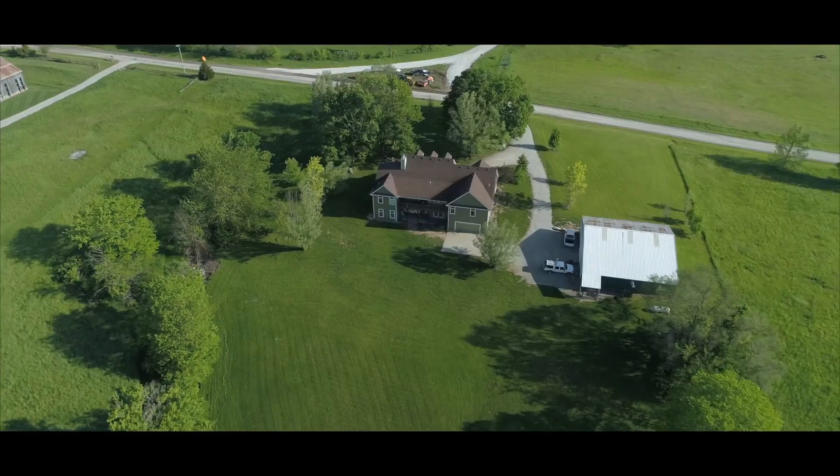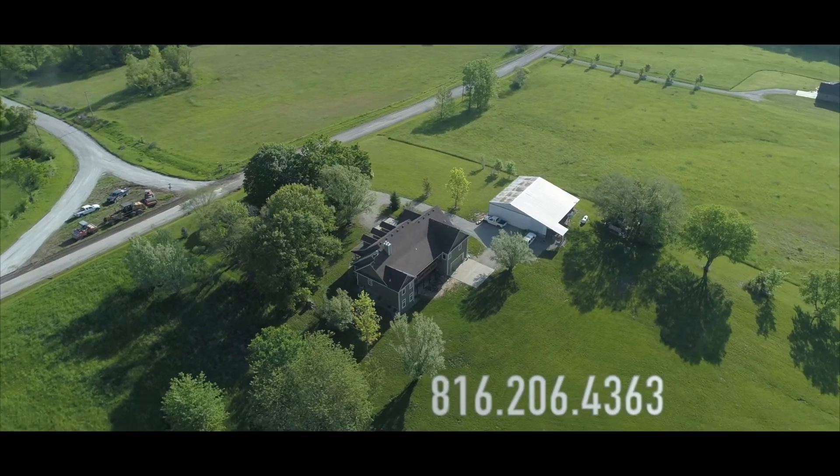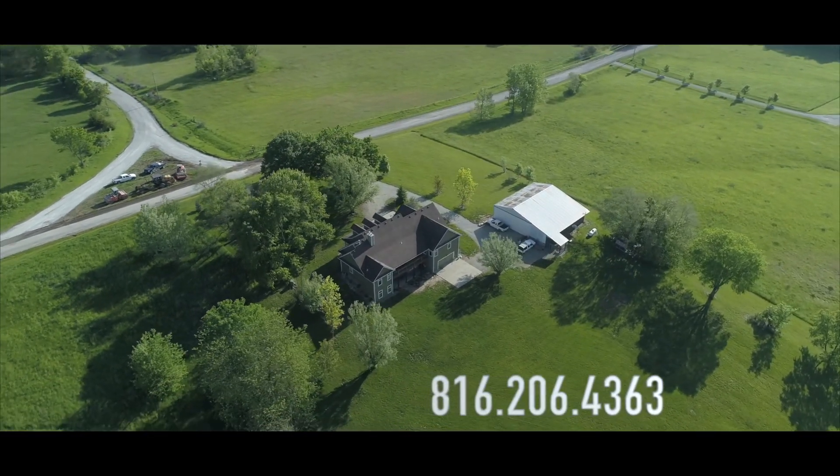For additional information on this custom-built home, please contact Bill Brown with EXP Realty at 816-206-4363.